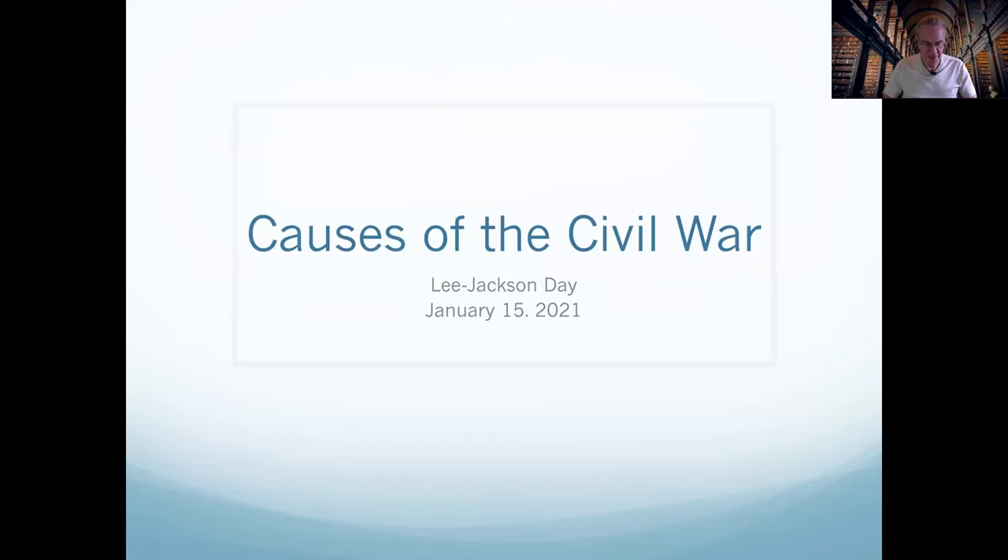Nearly all current historians claim that Southerners caused the Civil War by illegally seceding from the United States in order to perpetuate Black slavery. The original seven-state Confederacy started the fighting when it bombarded Fort Sumter. Northerners responded by suppressing the Confederate rebellion, which included four additional states after Sumter, thereby ending slavery and intending to establish a post-bellum union providing racial equality for ex-slaves. Almost all of the above synopsis is erroneous or deceptive.